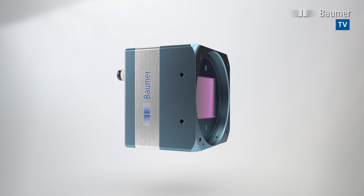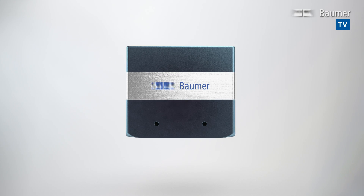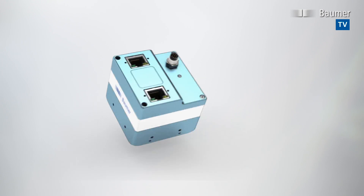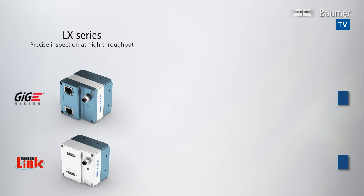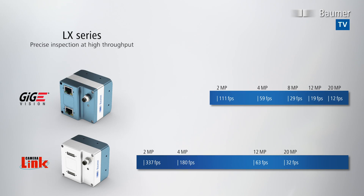Balmer's innovative LX-series CMOS cameras excel via their combination of high resolution and high frame rates. The LX-series features resolutions up to 20 megapixels to measure the finest details of large objects. Up to 337 frames per second reliably capture even highly dynamic processes. Dual GigE or CameraLink full interface options ensure application flexibility.